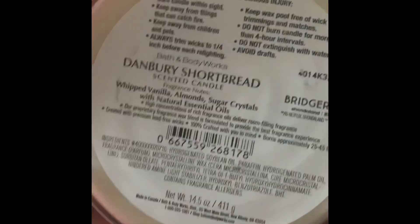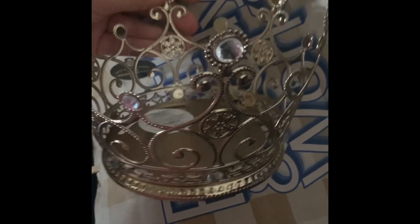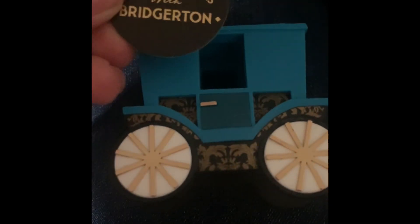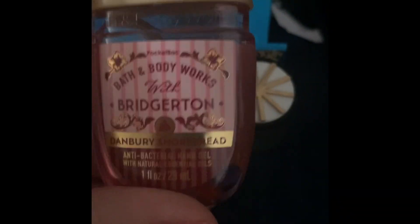To me it smells like hot cocoa — that's just my opinion — but I really like the presentation. I also ended up getting this crown, which is so beautiful; it's a candle holder and it's gonna look so cute. Then from the Bridgerton collection I ended up getting this cute little carriage.